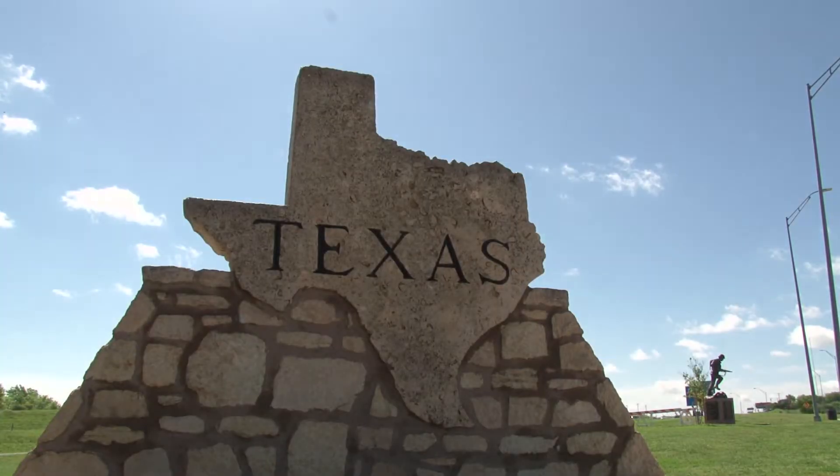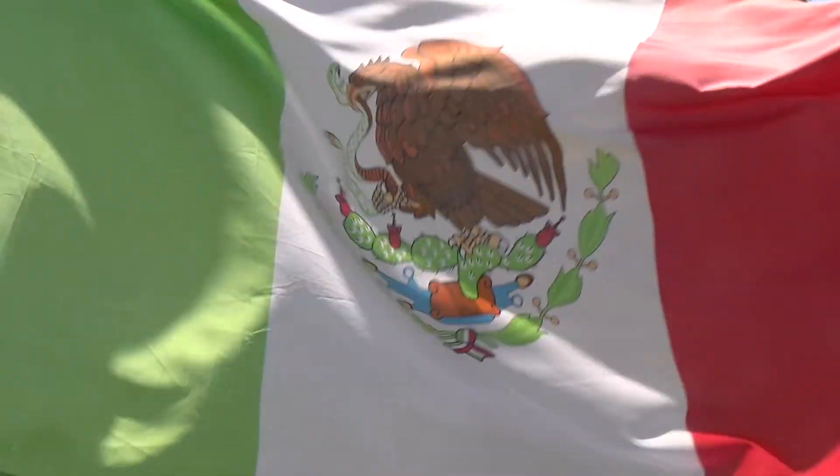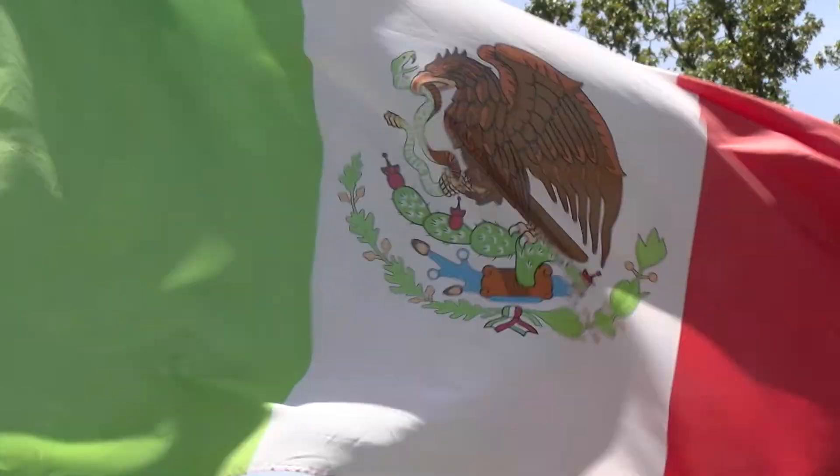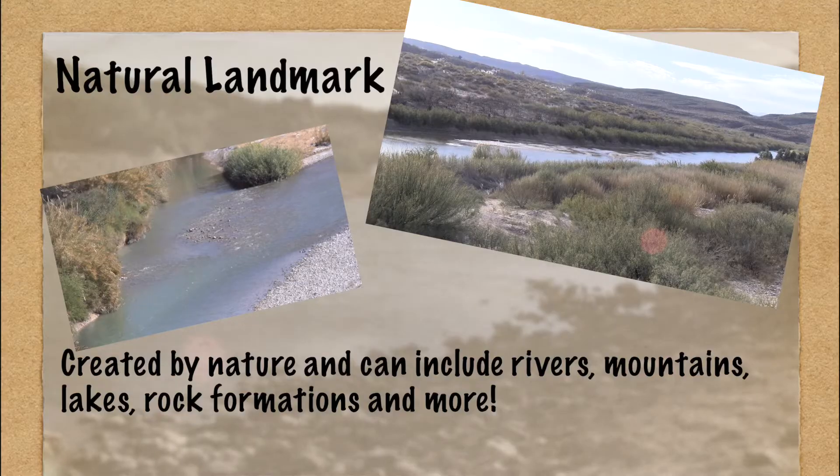You might live in Texas, but can you find it on a map? The state has a unique and recognizable shape and can be found in the south-central United States — the bottom middle of the country. We're bordered on the south by the country of Mexico; the southern border follows the Rio Grande River, a natural landmark. Natural landmarks are not man-made but occur through various earth processes.